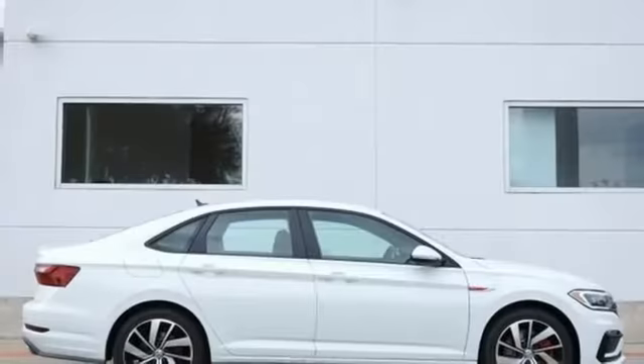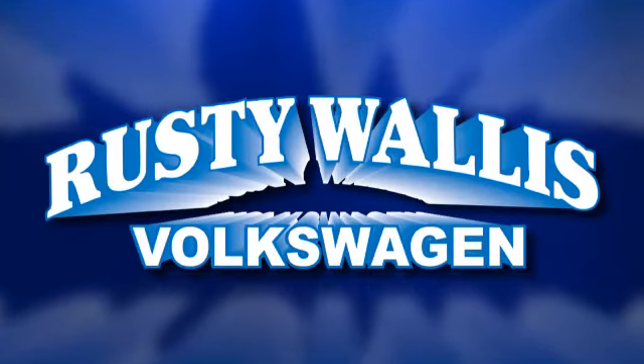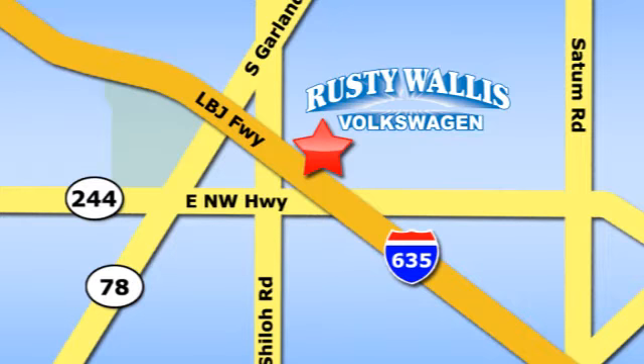Enjoy every drive in a Volkswagen. Stop in for a test drive and make it yours today. Rusty Wallace Volkswagen is one of the premier Volkswagen dealerships in Texas. We're easy to find just off Northwest Highway at 12635 LBJ Freeway in Garland.